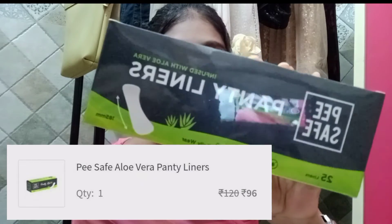It is infused with aloe vera. So for any girls who may not know, panty liners are used when you are on your second last or last day of your period — with light flow. It also has a soft surface with aloe vera extract which is a plus point, and it also has a fresh fragrance. This is for ₹120 and I got it for ₹96.